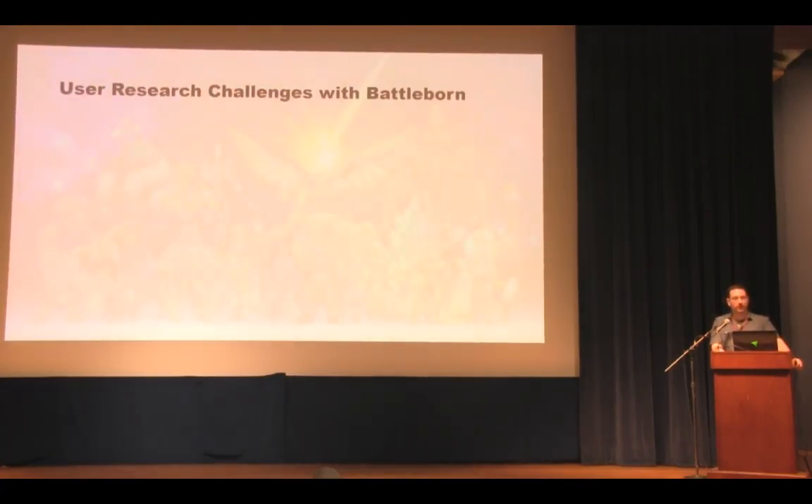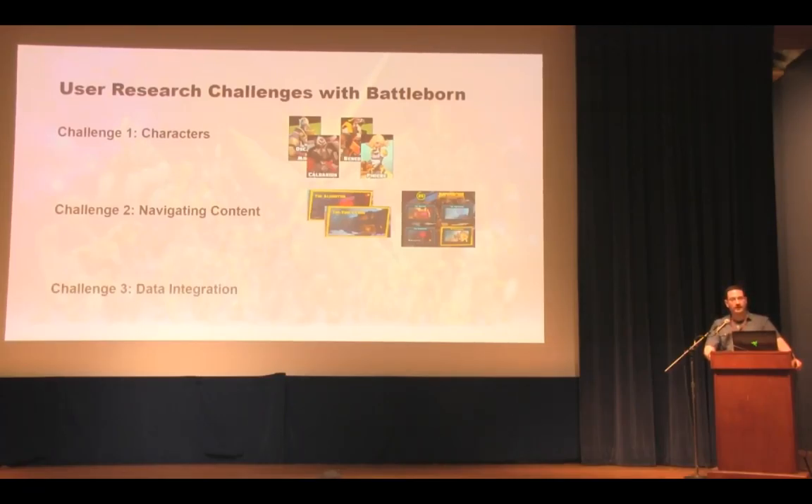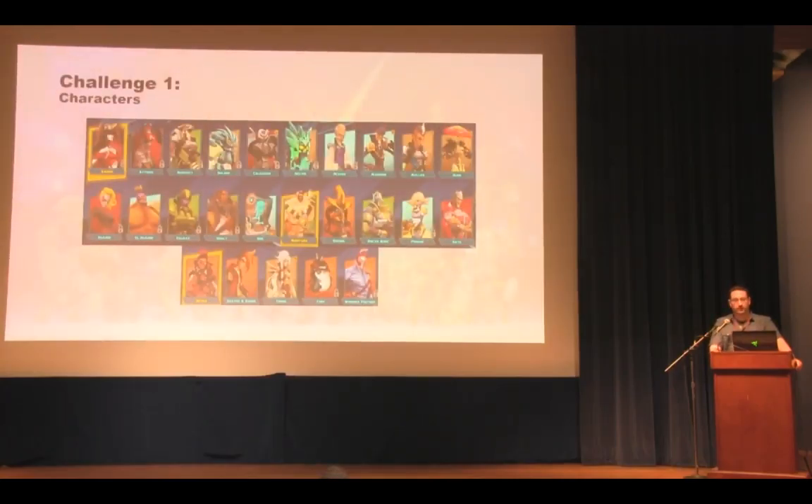Following Stephanie's approach, I'll cover three major challenges: how characters fit in — testing all 25 characters across different modes and maps to understand balance and parity; navigating content in a metaphorical sense through story missions, PvP, and meta growth; and integrating data from a variety of qualitative and quantitative sources to produce convergent results for the design team.